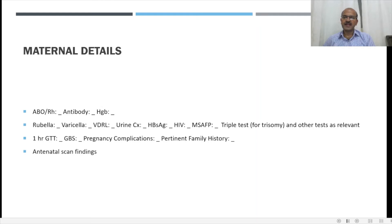We also cover maternal details, including the blood group, antibody status, whether there is any Coombs positive or indirect Coombs, and the hemoglobin of the mother to suggest any anemia. Infection screen including rubella, varicella, VDRL. Urine culture is very important — sometimes you get ESBL organisms which may cause sepsis in premature babies and you may have to broaden your antibiotic cover. Hepatitis B, HIV, maternal serum alpha-fetoprotein, and triple test for trisomy. The glucose tolerance test is important if the mother has gestational diabetes. Group B streptococcal status is routinely done in western countries and UAE, but may not be done routinely in many parts of India, where the incidence of GBS is still not clearly established.